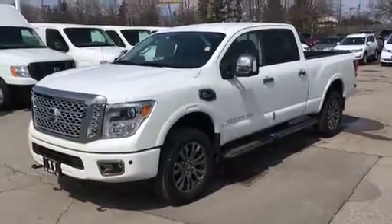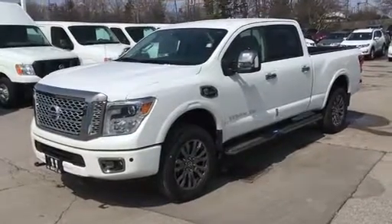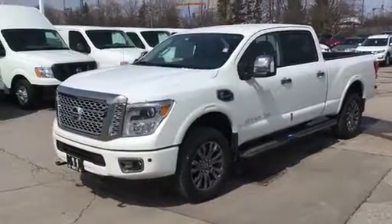Hi Darren, it's Josh here from Maple Nissan. Just want to send you a quick video today to follow up on the Titan. This is the Titan Platinum Reserve with the turbo diesel.